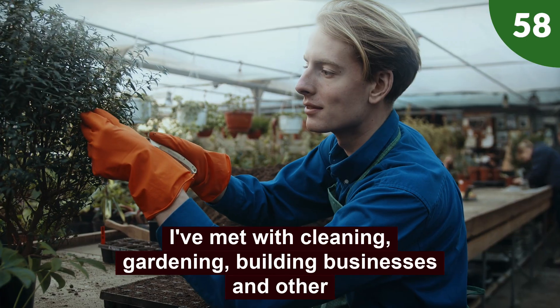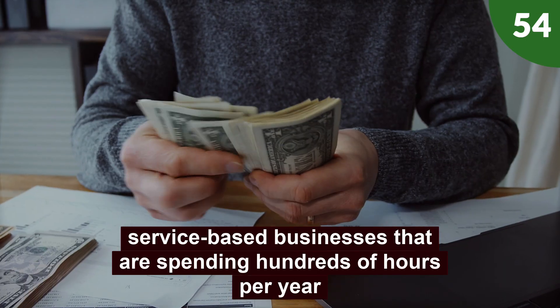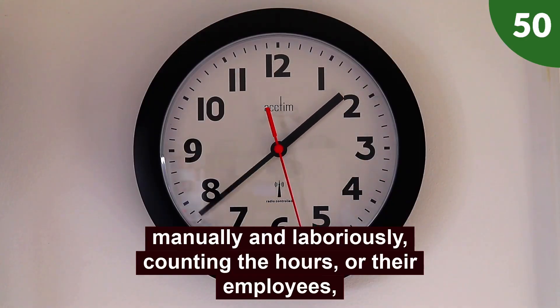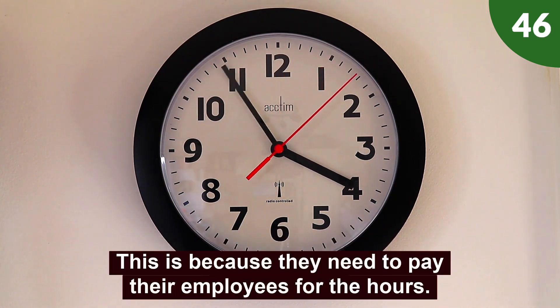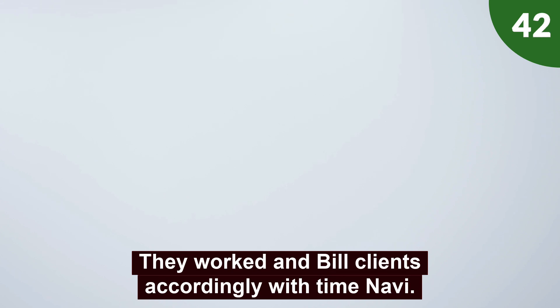I've met with cleaning, gardening, building businesses, and other service-based businesses that are spending hundreds of hours per year manually and laboriously counting the hours of their employees and their contractors. This is because they need to pay their employees for the hours they've worked and bill clients accordingly.